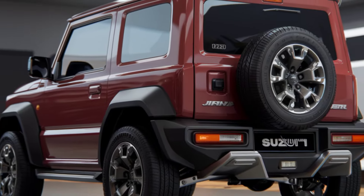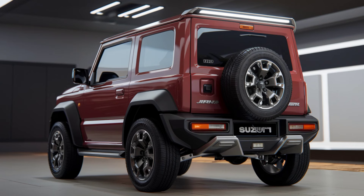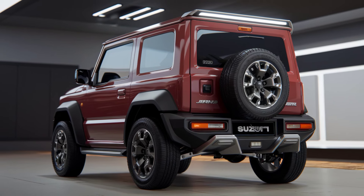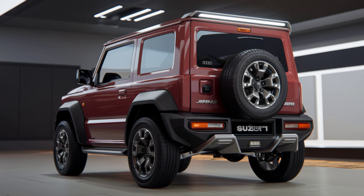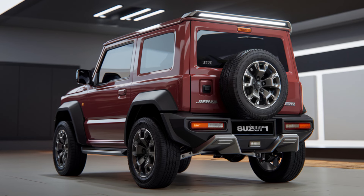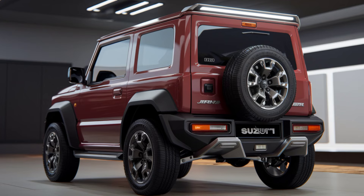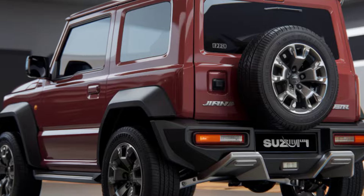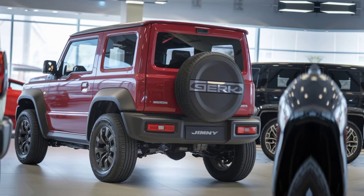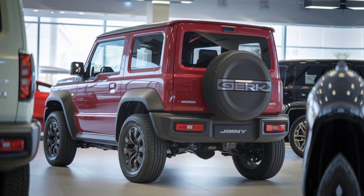Off-road capability is where the Jimny Sierra stands out. The ladder frame chassis and 4WD with a low-range transfer case allow it to tackle challenging trails that most other SUVs would struggle with. The approach, departure, and break-over angles are impressive, allowing the vehicle to navigate steep slopes and rocky obstacles with ease. Whether you're crossing rivers or muddy paths, the Jimny Sierra is designed to keep moving forward without hesitation.